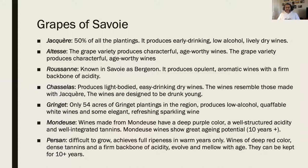Let me talk about three or four of the key grapes. Jacquère makes up 50% of all planting - so if you get a white wine from Savoy there's a good chance Jacquère is going to be in it, especially if it's a light-drinking, low-alcohol, crisp wine. Altesse: if you get a wine that's a little fuller in character, a little more bold, it's likely going to have Altesse in it. And Mondeuse - because of its deep color and acidity and tannins that's why people thought it was Syrah.